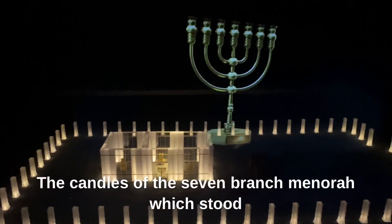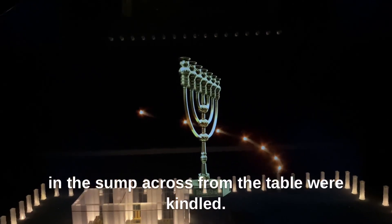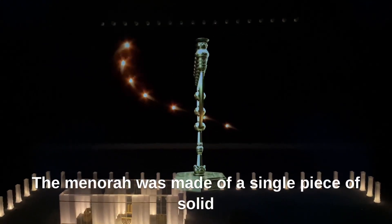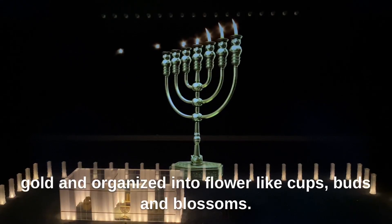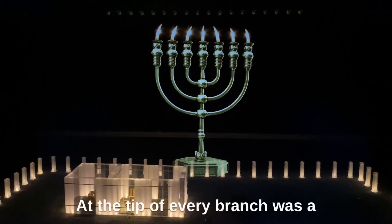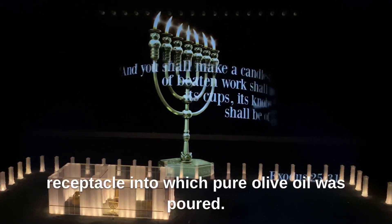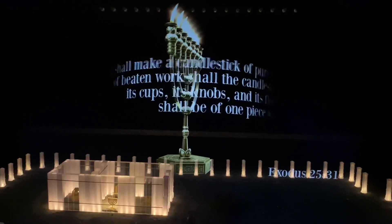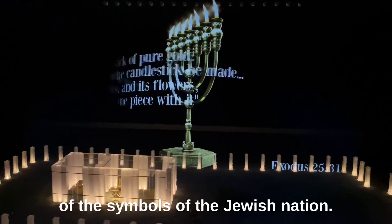Every evening, the candles of the seven-branched menorah, which stood in the south across from the table, were kindled. The menorah was made of a single piece of solid gold, and ornamented with flower-like cups, buds, and blossoms. At the tip of every branch was a receptacle into which pure olive oil was poured. Ever since, the menorah has been one of the symbols of the Jewish nation.